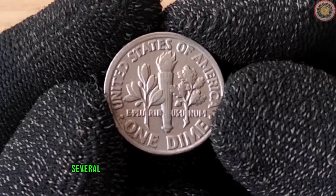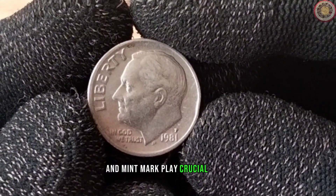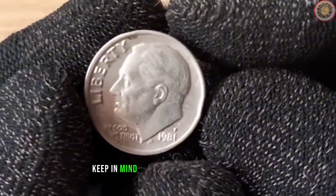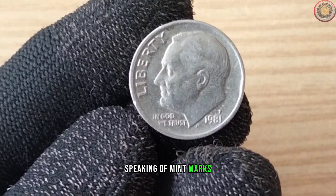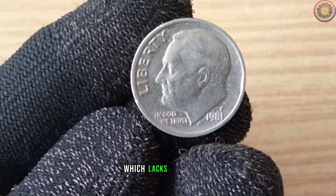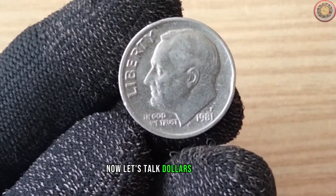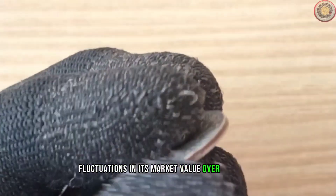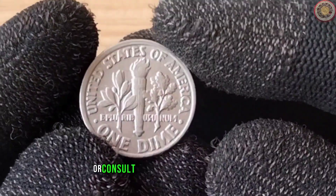Let's talk value. Several factors influence the worth of a 1981 dime — rarity, condition, and mint mark play crucial roles. If you've got a coin in mint condition or with a rare mint mark, its value could skyrocket. Keep in mind that factors like scratches, wear, and tarnishing can affect the overall value. There are a few noteworthy varieties you might come across, including the Type 2 variety. These can be quite valuable and are sought after by collectors. The 1981 dime has seen fluctuations in its market value over the years. To get an accurate estimate of its current value, check online coin pricing guides, auction results, or consult with a reputable coin dealer.